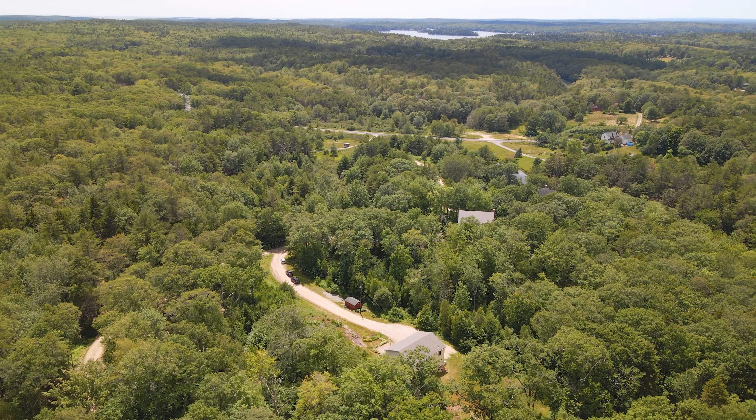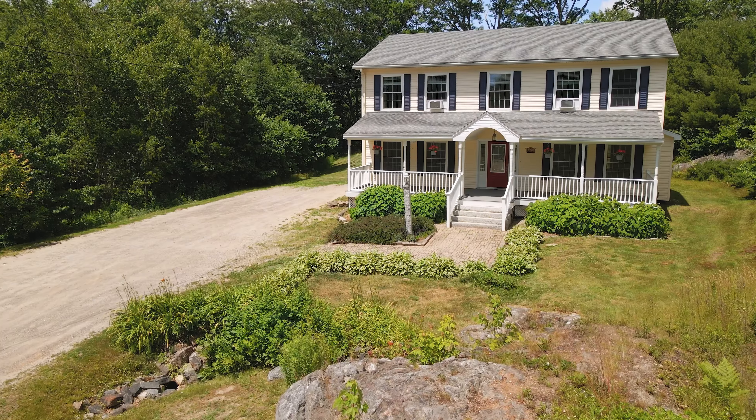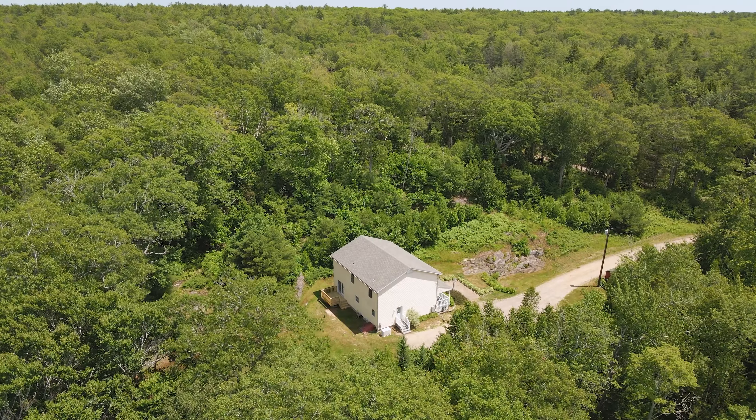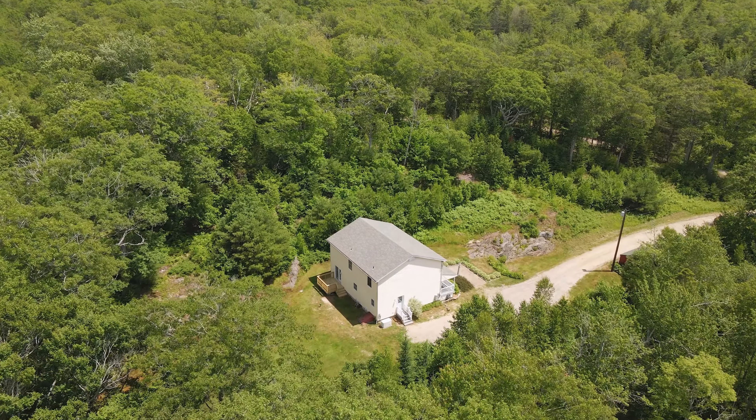Hey guys, it's Dave with Thomas & Goff Realty. We're here in West Bath at my latest listing, 30 Winterberry Road. Here we have a four-bedroom, two-and-a-half-bath colonial set on three private acres tucked away in a nice little neighborhood off Barry's Mill Road. Come on inside, let's check it out.